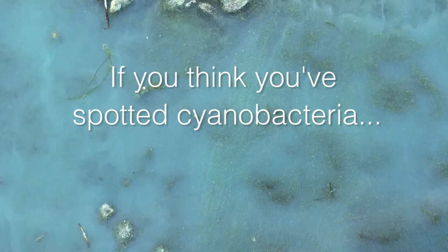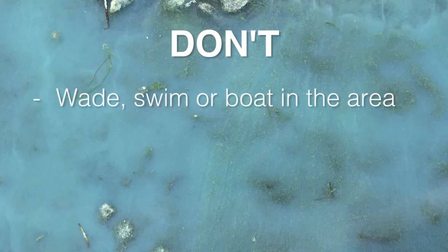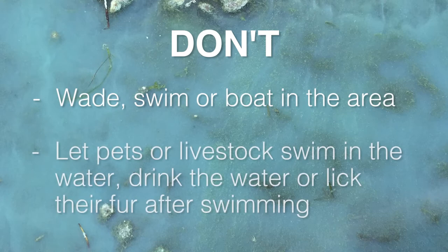If you think you've spotted cyanobacteria or you're not sure, don't wade, swim, or boat in the area. Or let pets or livestock swim in the water, drink the water, or lick their fur after swimming.